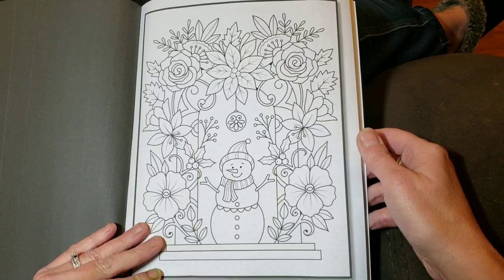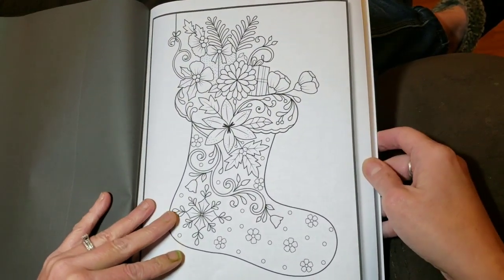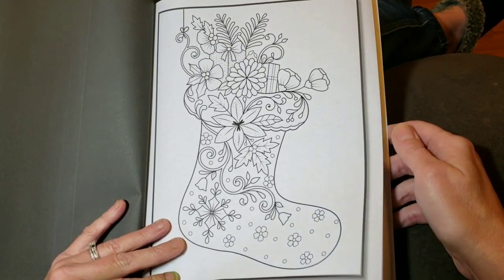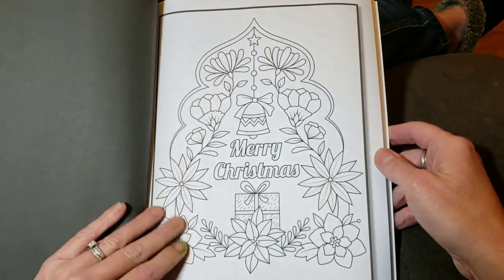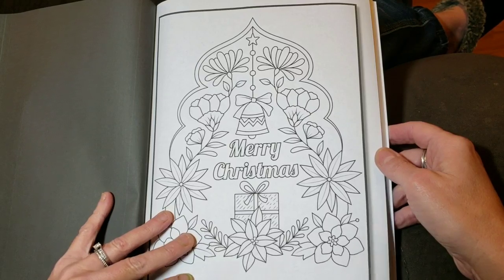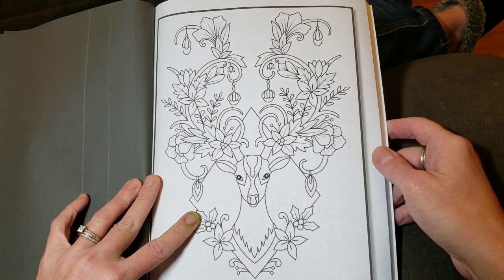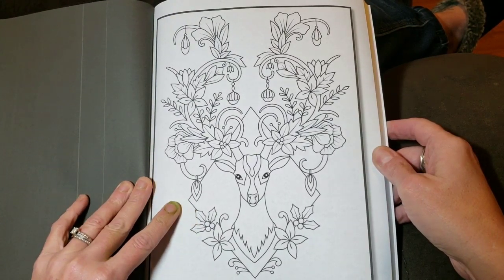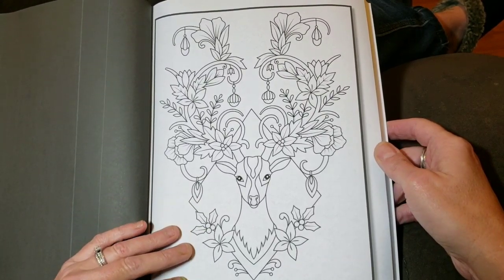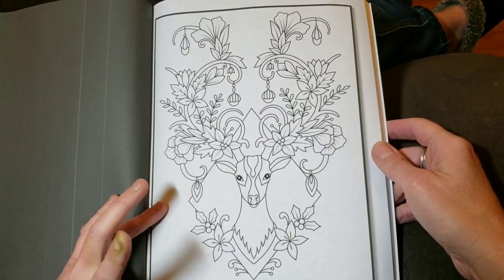I think it's wonderful that Jade Summer has put out four new books for Christmas. We had Christmas Volume 2, and I believe there was another Christmas type book — maybe it was more family oriented type pictures, I can't really remember the title right off the top of my head. And then there was Christmas Mandalas, and now we have Christmas Flowers.